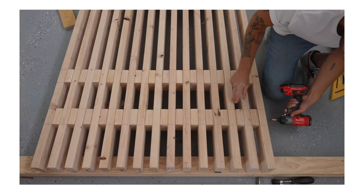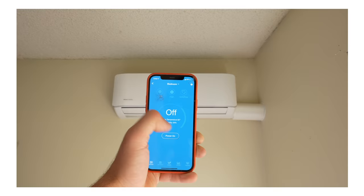Hey everybody, my name is Mike Montgomery. Typically I make YouTube videos teaching people how to build furniture, do DIY, and home improvement. But today I'm going to teach you all how you can sell products online using Squarespace on Modern Builds.